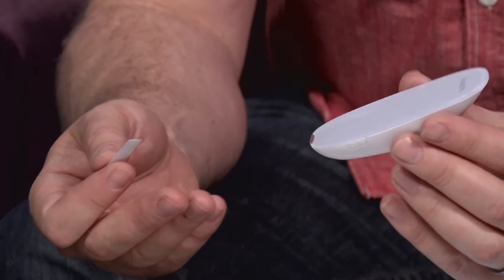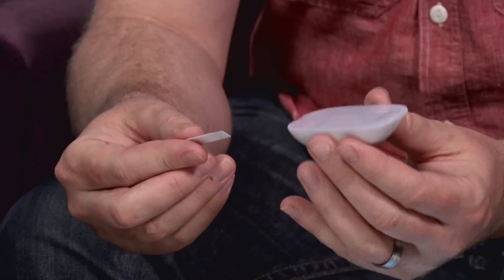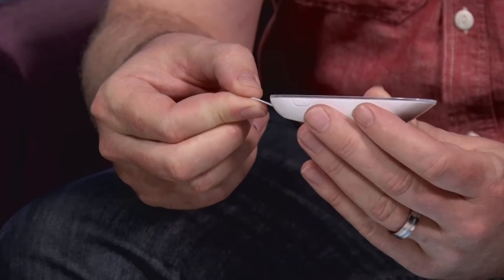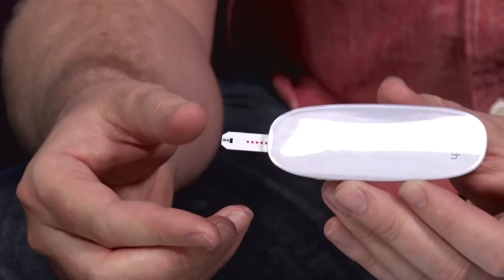It's about half the size of a mouse, but it's got the same sort of curvature to it. When you take the test strip after you've taken a blood sample and enter it into the device, it's automatically going to light up and give you an instant reading. So you can actually use this directly on its own. However, it actually has a Bluetooth connection to your phone.